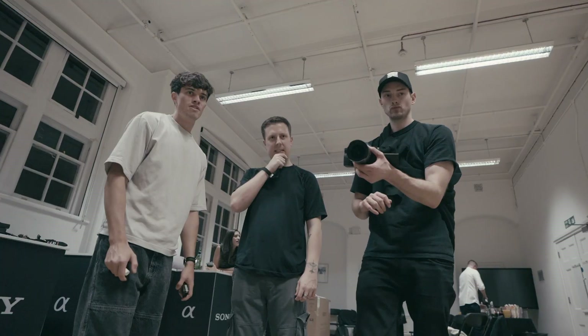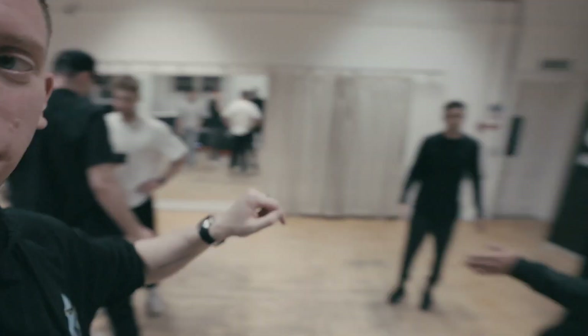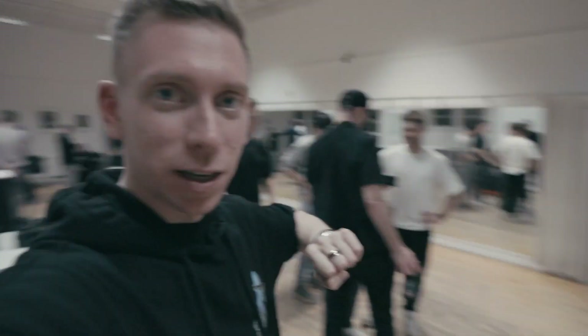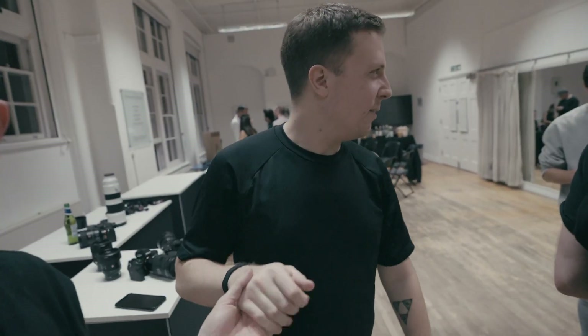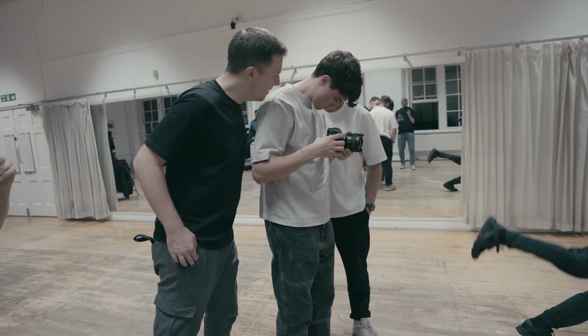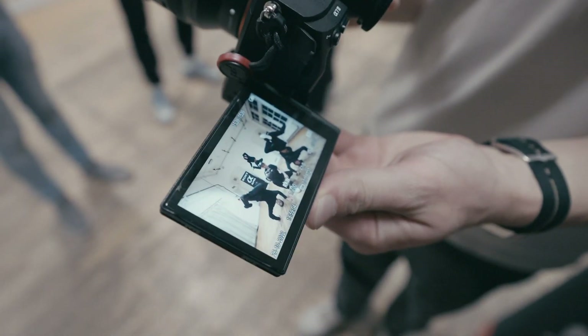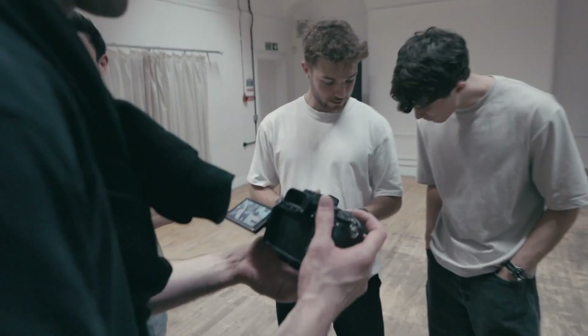We're doing a thumbnail now for Mike's YouTube video. We were all going to be in the thumbnail but now it's going to be Mike and the dancing lads — they're doing a sick job. About eight photographers to make one thumbnail. And that is the thumbnail — sick, job done.